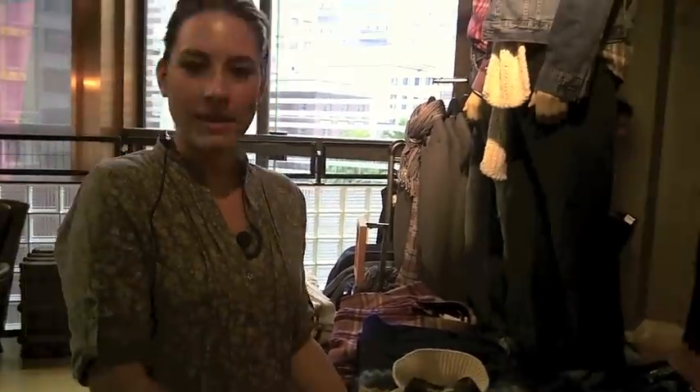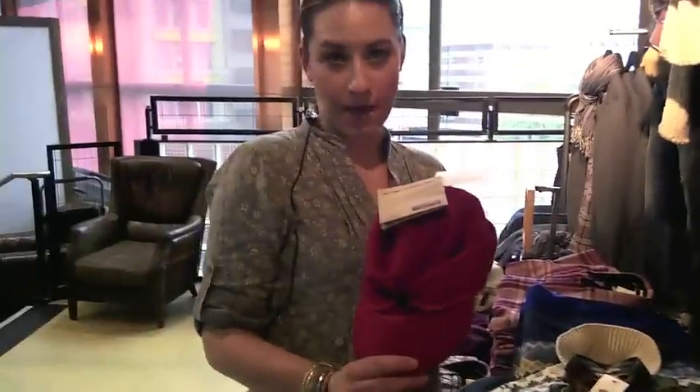Hi, I'm Jessica from the Levi's store at Union Square, and I'm here to tell you about some great gift ideas for this holiday season. We've got really cute hats — price point is $35.